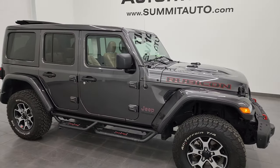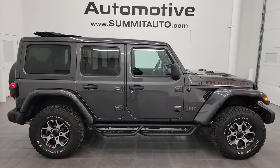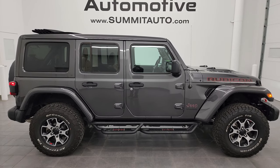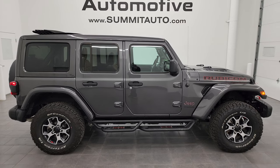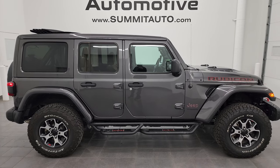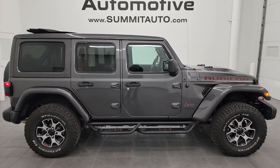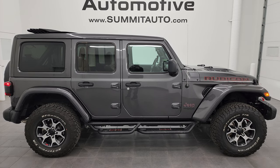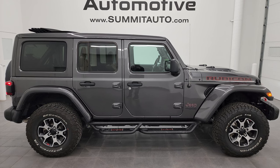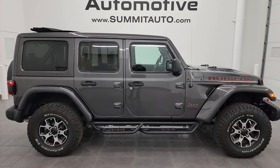I'd ship this one to Texas, New York, Florida, wherever — whoever is going to get this one is going to be very happy with it. To see more pictures of this Jeep or one of the other 550 new and used cars, trucks, SUVs, minivans, Wranglers, you name it, go to summitauto.com — full pictures and descriptions of every single vehicle. If you want to check out more HD videos go to youtube.com/summitauto, click the bell notifications, and get updates on the videos I do each and every day. We have 9,000 videos, over 500 Wrangler videos, and we update our inventory each and every day.